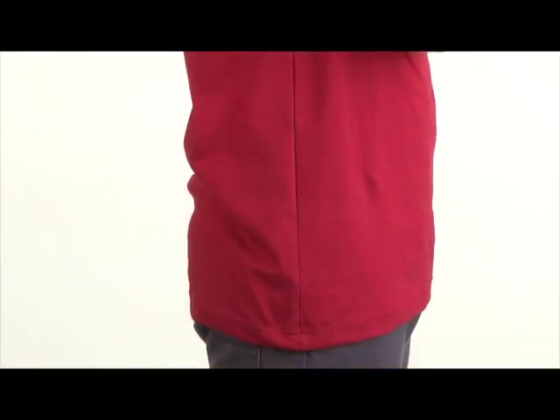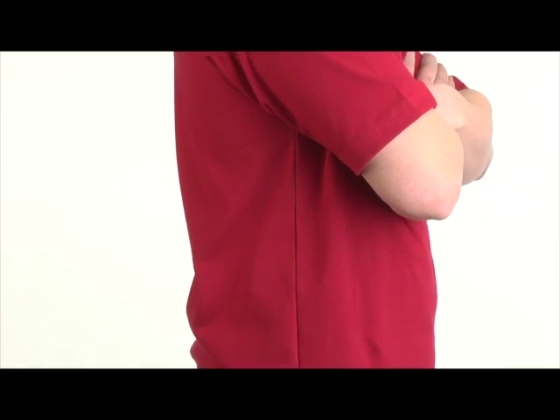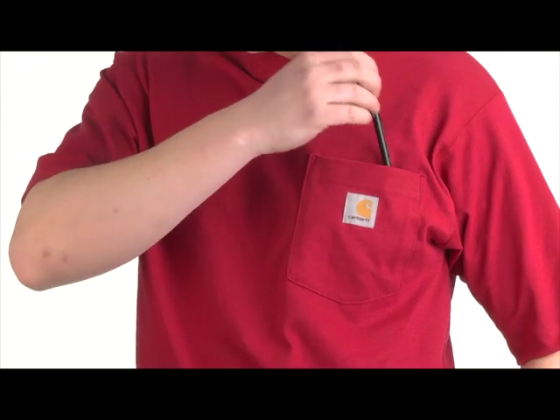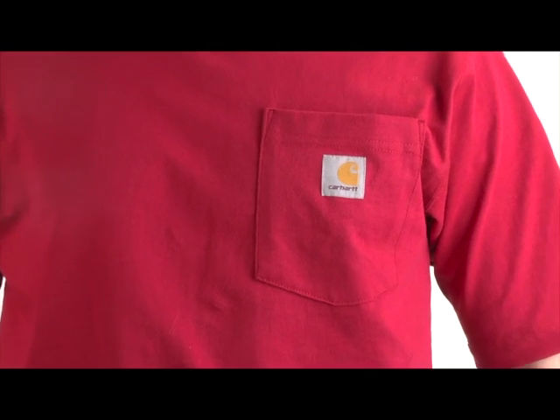The ribbed knit crew neck easily stretches over your head while still retaining its shape. Side seam construction minimizes twisting, while the tagless neck label prevents irritation. The front left chest pocket is perfect for storage, while the logo displays your pride for Carhartt products.